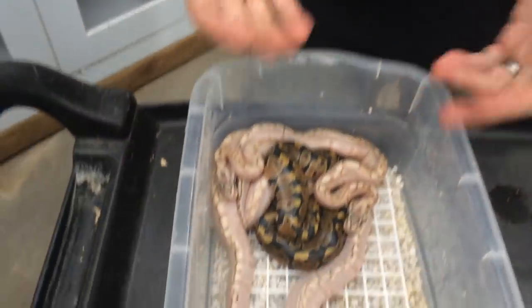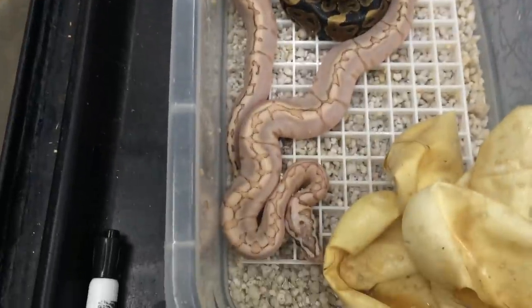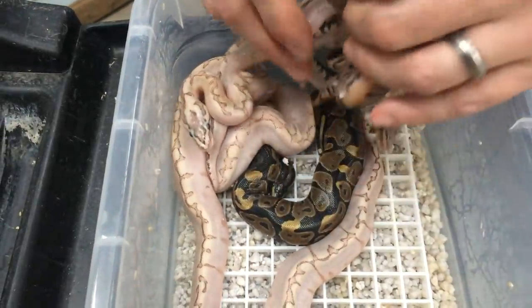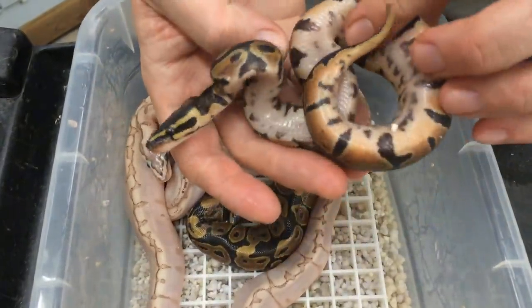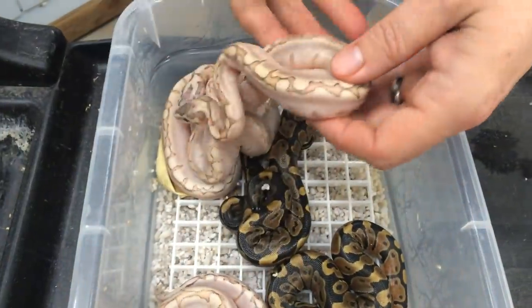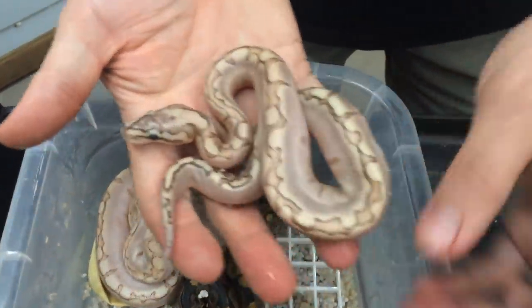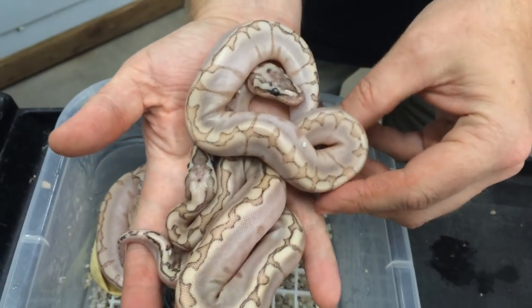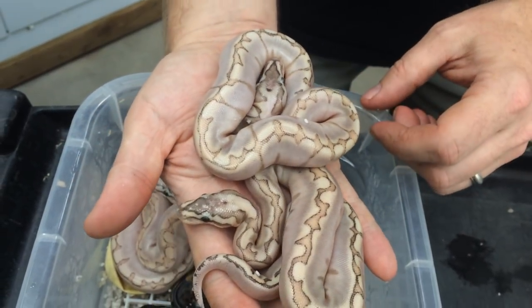The next clutch I have to show you is one that just hatched a couple of days ago, but I wanted to save it and do a video when they're all hatched out. This was Bamboo to Woma — six eggs. We got some Bamboo Womas in here; I believe those are world firsts — I'd have to check to be sure, but I'm pretty sure. There are two regular normals, and then four Bamboo Womas. Each egg was a one-in-four chance, and out of six eggs we got the combo four times.